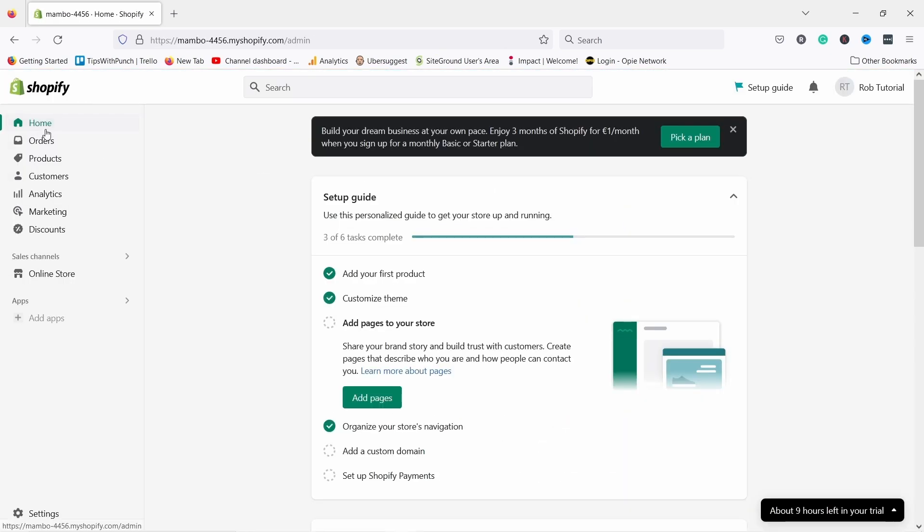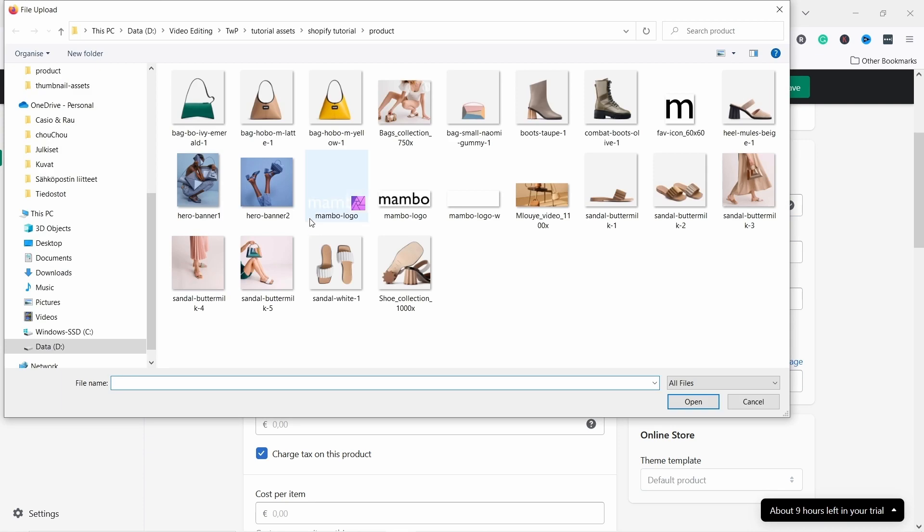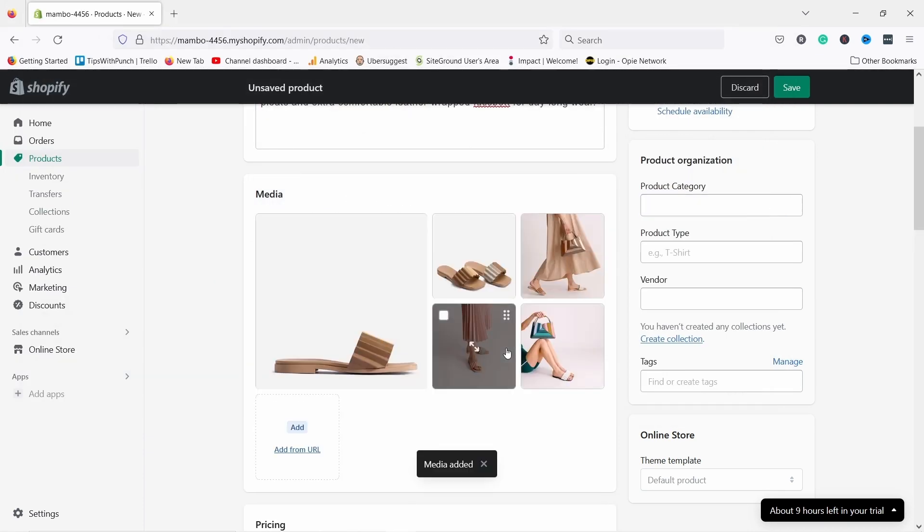Once you get access to an admin panel you are able to create products and product collections, set up discounts, offer different payment methods and shipping options. And basically anything you can think of when it's related to ecommerce.